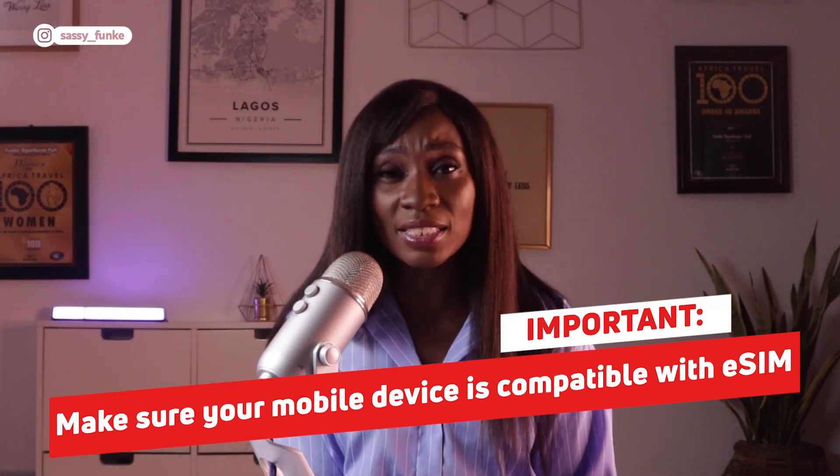Before we get into this, you should first make sure that your device is compatible with eSIM. Most modern smartphones, tablets, and smartwatches support eSIM technology. To be sure that your phone is compatible, consult the full list of compatible devices on uSIMs' website, which I've linked in my description box. It's also important to note that if your phone is still eSIM locked with your carrier, you may not be able to use an eSIM even if your device is compatible. Please check your carrier to ensure your phone is unlocked before proceeding.